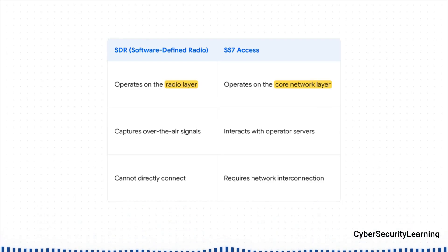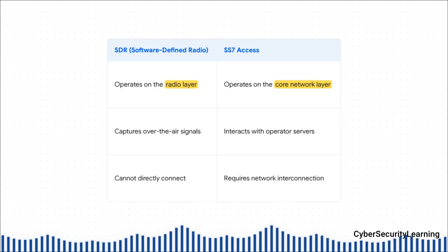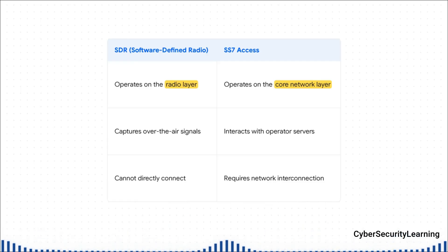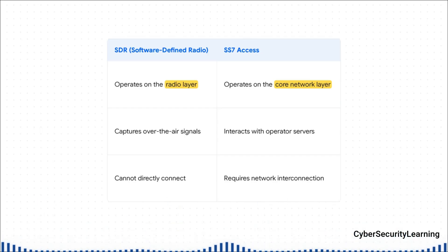That's just not how it works. An SDR listens to radio waves — the signals traveling between your phone and the nearest cell tower. That's the radio layer. But SS7 lives on the core network layer: fiber optic cables, massive servers, the actual backbone of the whole system. You can't just pluck SS7 commands out of the air.